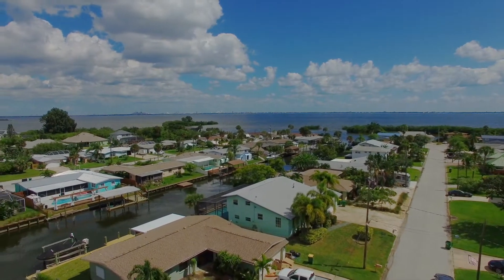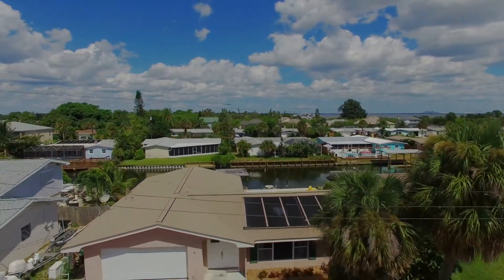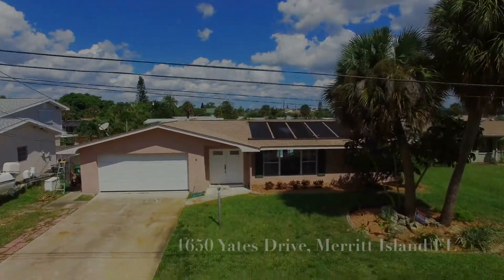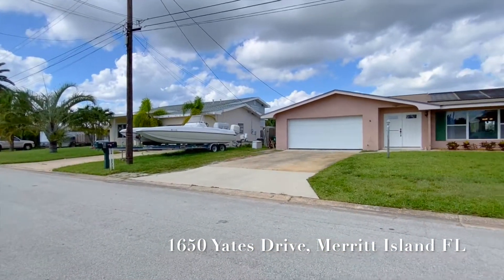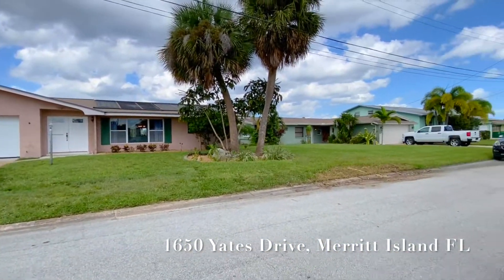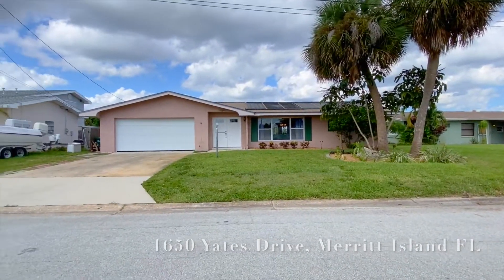Calling all mariners! Have you imagined having direct access to the Banana River from your own private dock with absolutely no bridges? Then come drop anchor at this Pelican Creek Deepwater Canal home. The sought-after, no-outlet street limits the amount of traffic, creating a quaint island vibe.